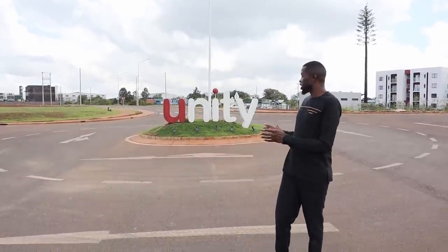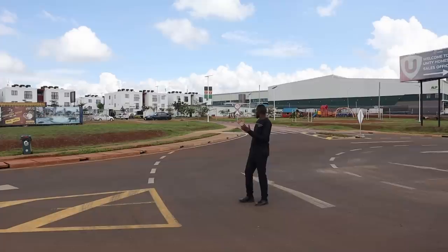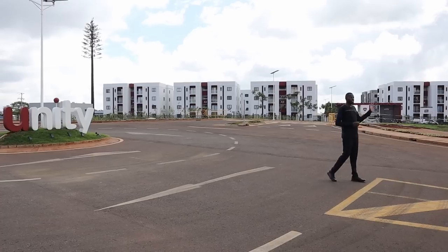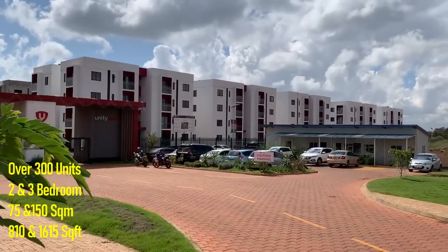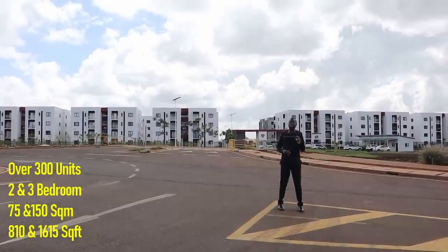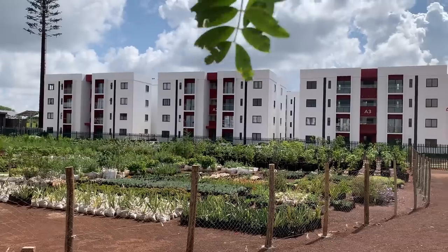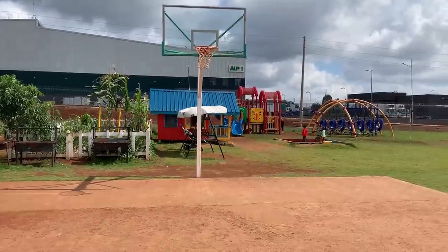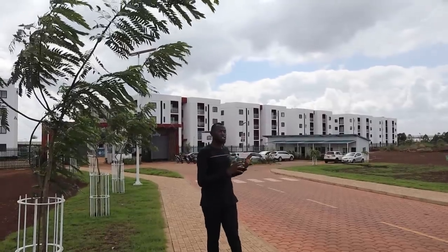About residential development, we have this developer, Unity Homes, and they have been doing very beautiful units in this locality. On my right side, you can see the first one, and it's called Unity West. And on my left side, you can see the second phase, and it's called Unity East. In these estates, you have two and three bedroom homes. The print area of the two bedroom homes is 75 square meters, and the print area of the three bedroom homes is 150 square meters. The development of these estates comes with social amenities like swimming pools, kids' play areas, 24-hour security systems, and very well paved roads. As you can see from there, this estate is very beautiful.